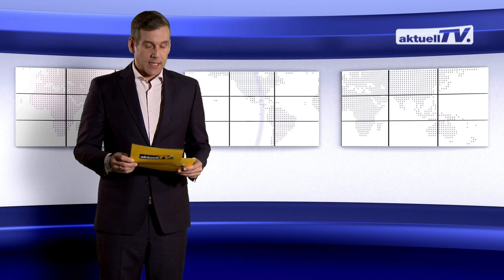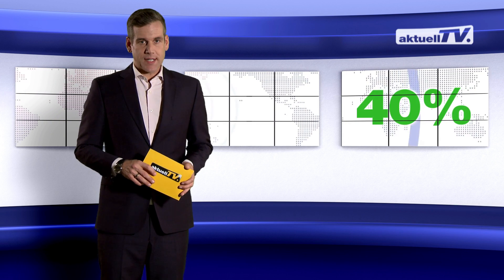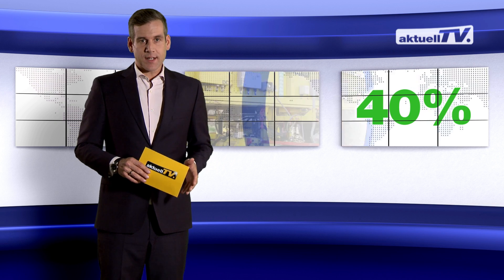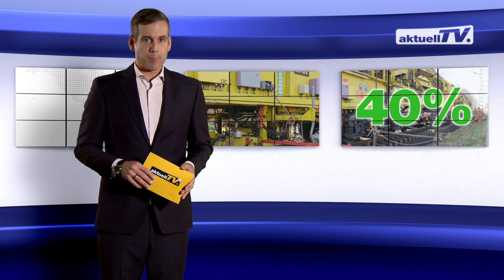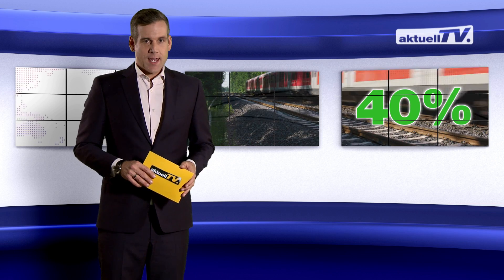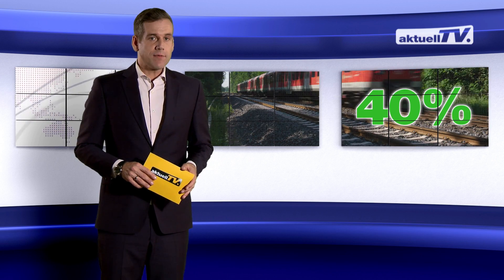Our next feature also starts with a number – 40%. This is the extent to which the environmental impact of construction measures can be reduced if works are performed on track in assembly line method instead of off track. A worksite northwest of Hamburg shows this.